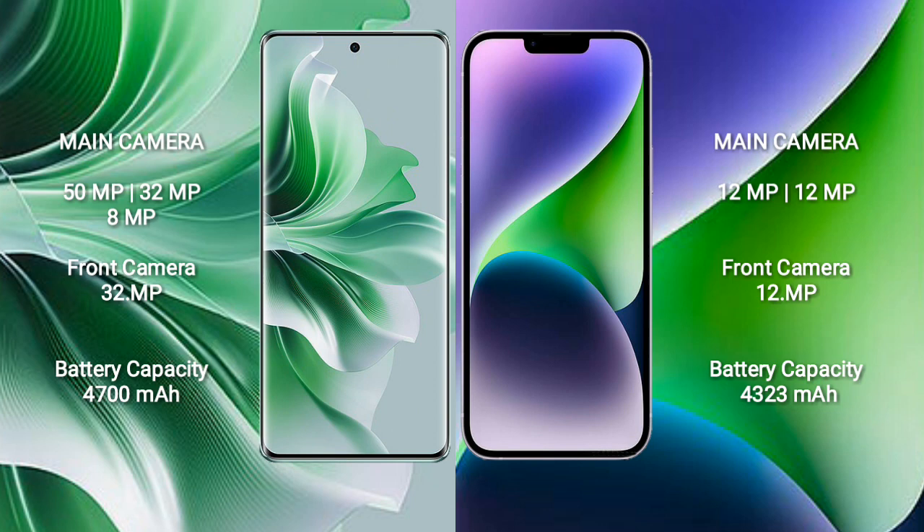Oppo Reno 11 Pro has a 4,700mAh battery with 80W fast charging support. iPhone 14 Plus has a 4,323mAh battery with 20W fast charging support.